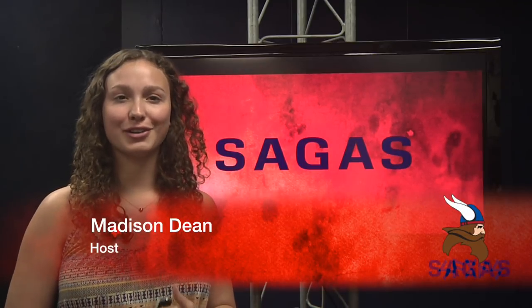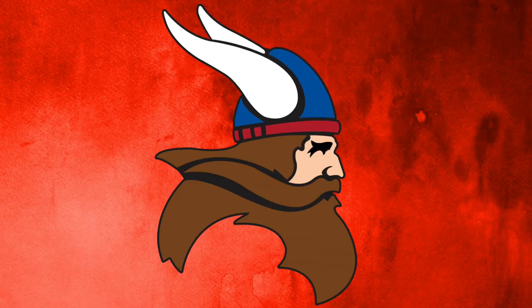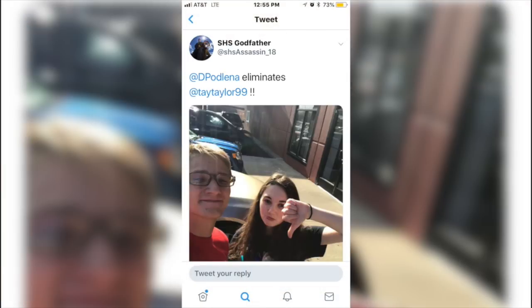I'm Madison Dean, and welcome back to our final show of Sagas for this school year. Today we'll be showing you stories from all around the high school.